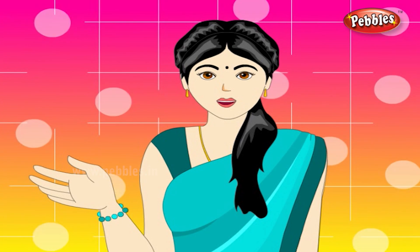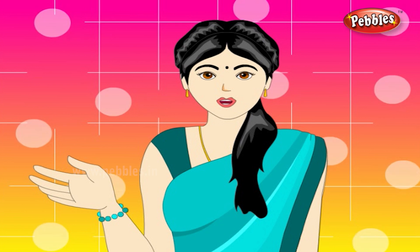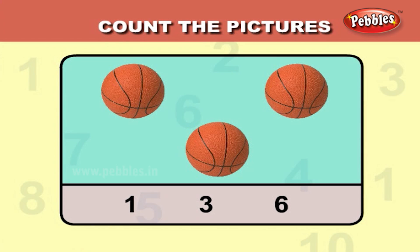Now, we shall count the pictures and choose the correct answer from below. Let us count the balls. One, two, three. The answer is three balls.